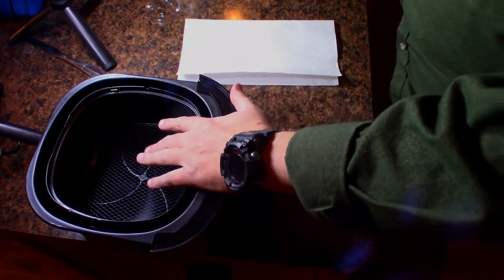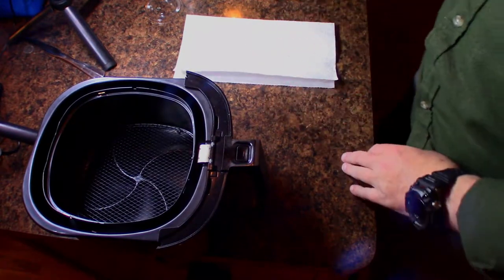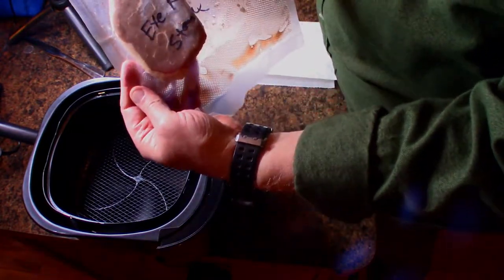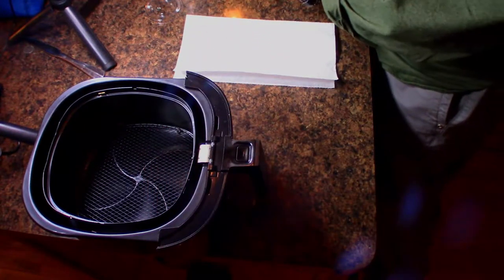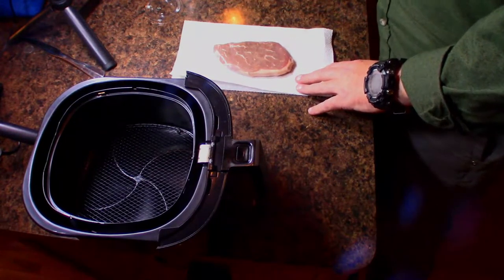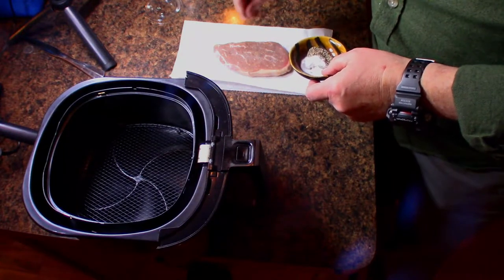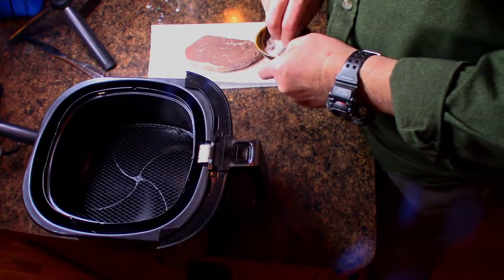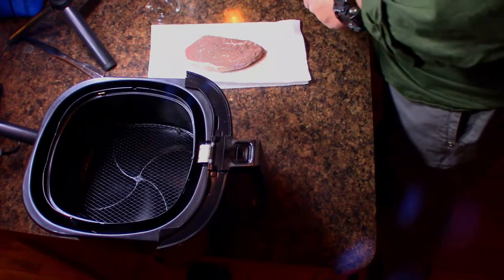So here we are with the COVID dinner. I've got the air fryer here ready. I'm going to try to minimize cutting boards and plates and everything else. I have cut open my frozen thawed-out eye of round steak. I'm going to lay that down and add a little bit of salt and pepper, flip it over, some more salt and pepper, and I'm going to add my coffee rub to that.